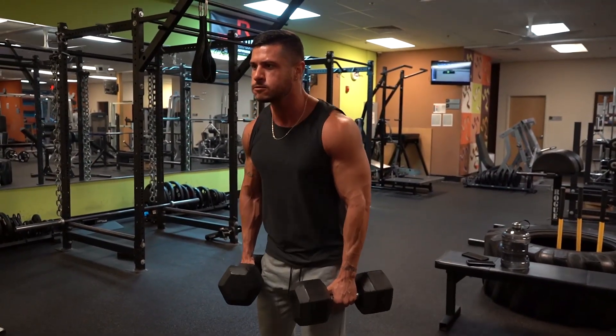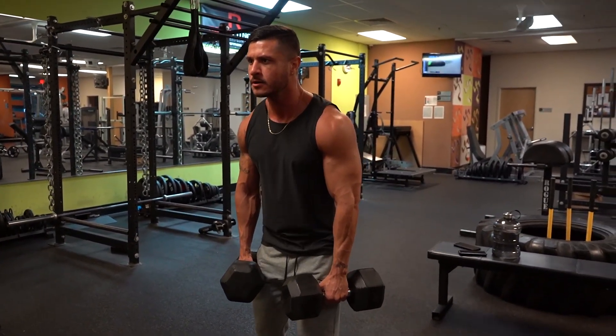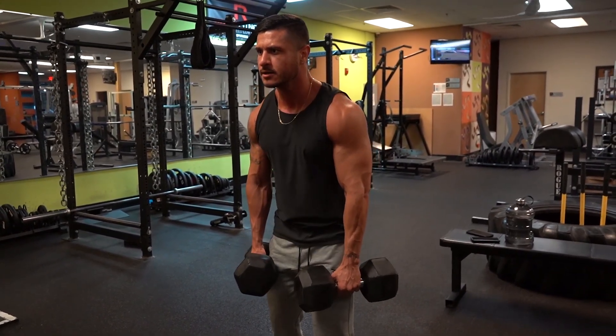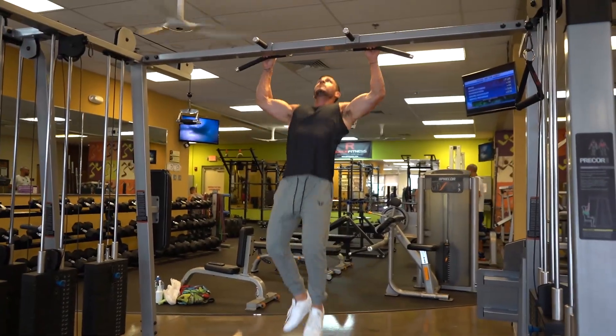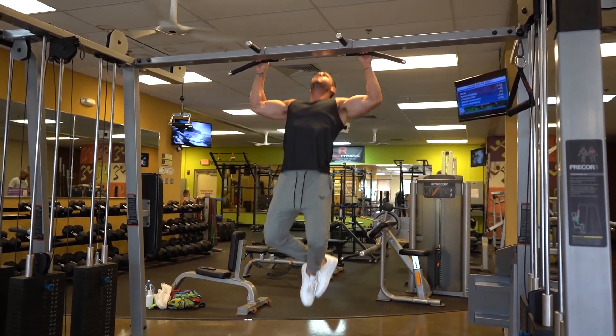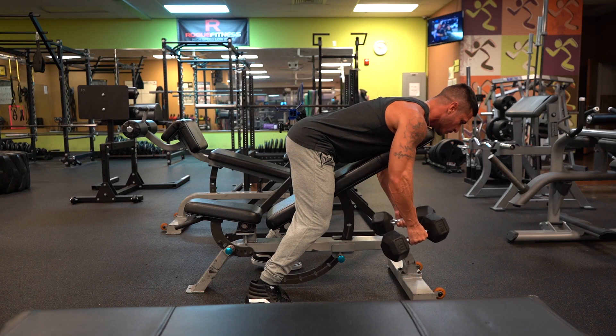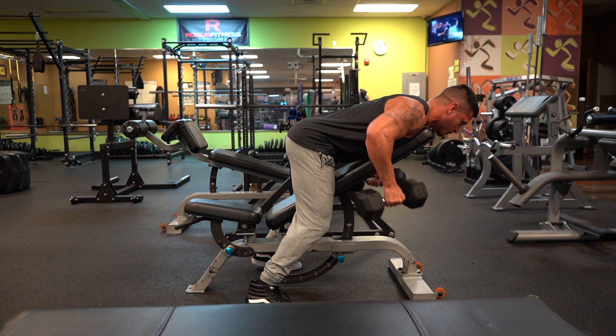So there you have it — a science-based workout routine that provides enough total volume for the entire back while also focusing on strength. Remember, the key to muscle growth with any program is progression. As long as you're gradually getting stronger or doing more work, you'll continue to grow.